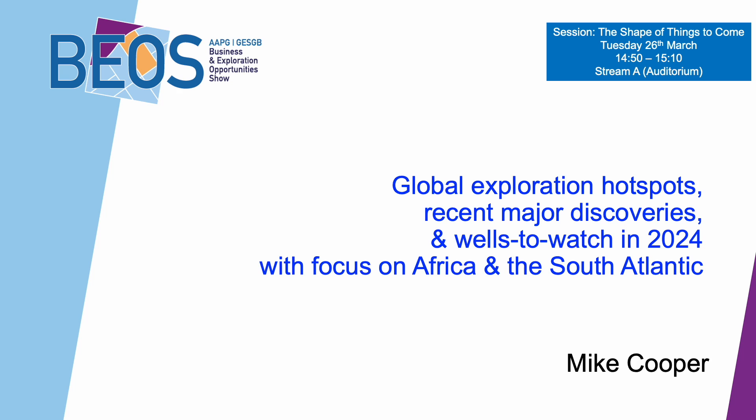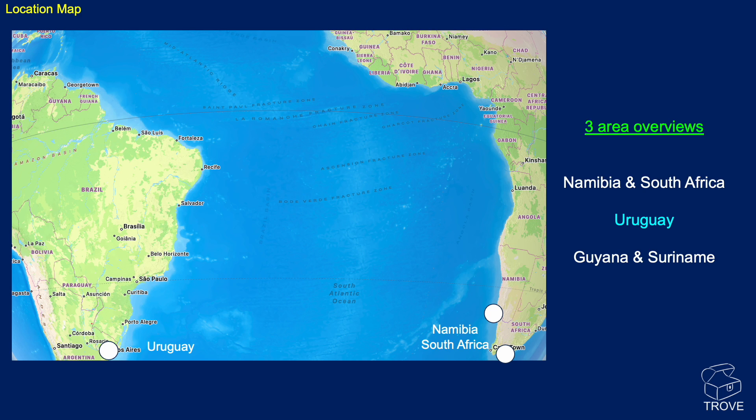Over to Mike. In today's video, we're returning to the South Atlantic. We're going to be featuring Namibia, South Africa, Uruguay, Guyana, and Suriname. This is the talk that I gave at the BIOS conference in London in March 2024. This was a conference run by both the AAPG and the GESGB. And these are the areas that we're going to be talking about today — three area overviews.